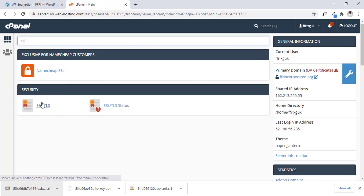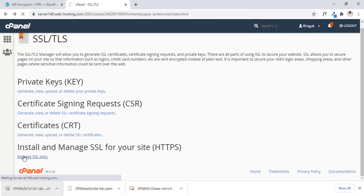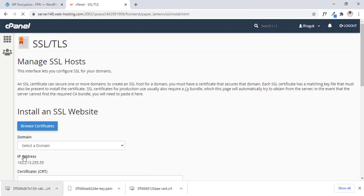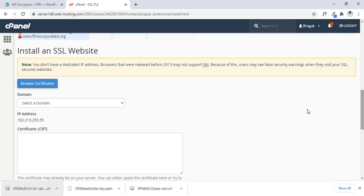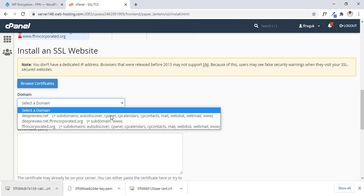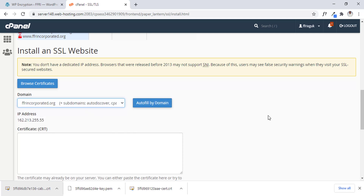Namecheap also has SSL — I covered a tutorial on that, you can check some of my other videos. Then we go back there, click on SSL, then click on Manage SSL. We have to select our domain here — the domain we are about to use. For this example, I'm using ffrincorporated.org.